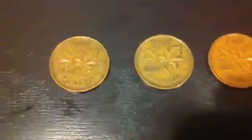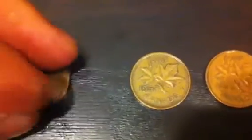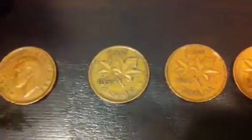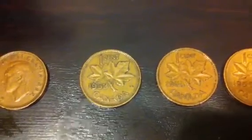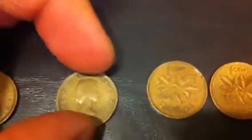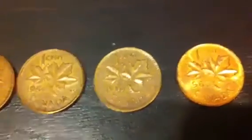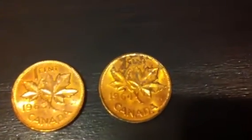In the Canadian cents, I did find a 1949 King George VI cent in pretty nice condition. And then we have some with the young Queen Elizabeth II portraits from 1953, 55, 56, 57, 63, and 64. And we even found an American wheat back penny from 1957, D mint mark.